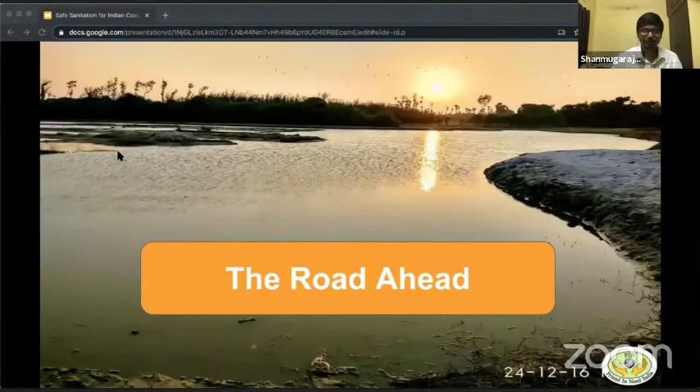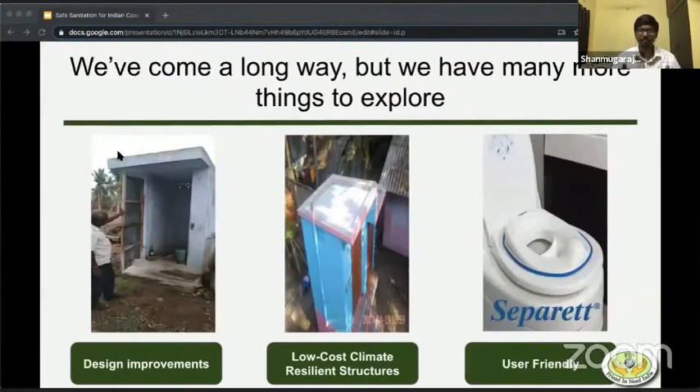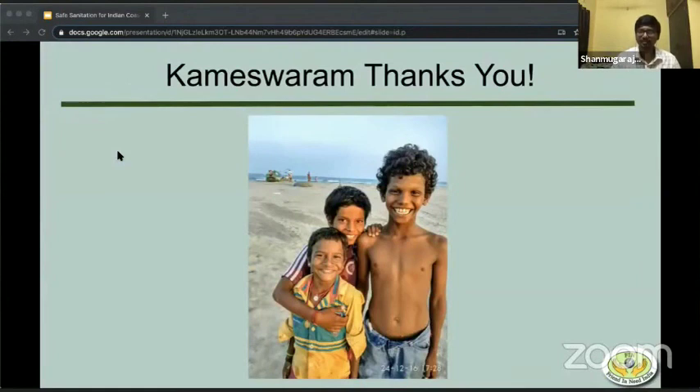All being said, what is the road ahead for us? We have come a very long way from where we were 14 years ago, but we are constantly exploring improvements. We are making design improvements and looking to build strong climate-resilient toilets — with which people even take shelter during cyclones — while also working to cut down the cost to make it more sustainable. We are also trying to make it more user-friendly so that it can be enjoyed by elders, kids, and adults. On behalf of the people of Kameshwaram and our team, thank you for attending this session. Hope you found it useful.